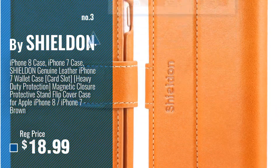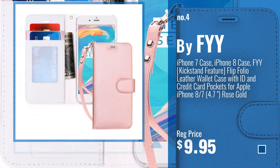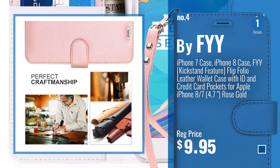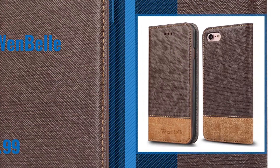Just click the circle in the corner. Number 4: Buy Fi. Number 5: Buy Wenbel.